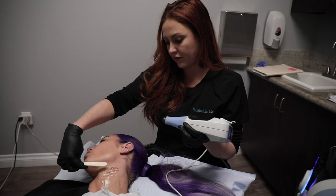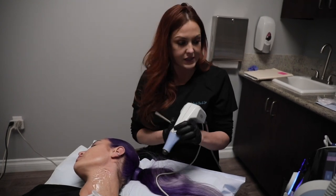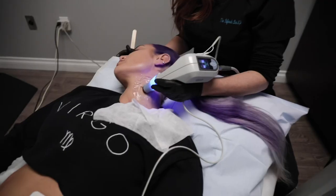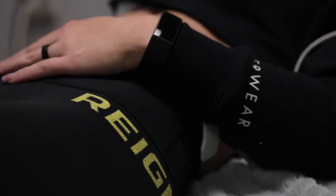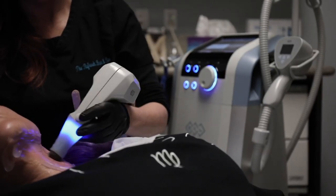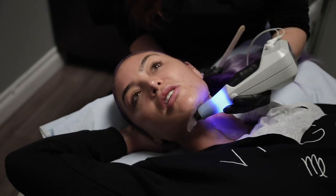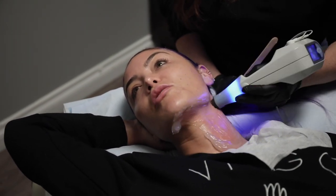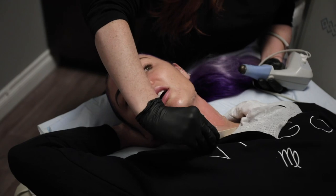The stuff they put on me is basically like ultrasound conductor gel — it just allows the energy to get into the skin. It feels to me like a nice warm massage, but at times it can get super hot. If the provider is moving it quickly with the gel, it helps significantly.